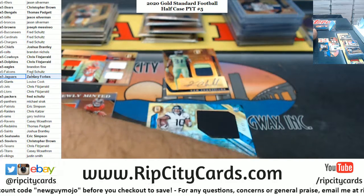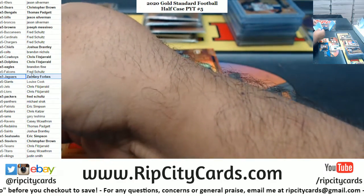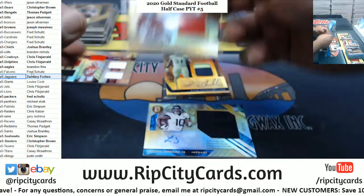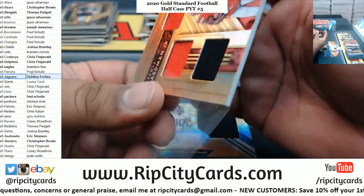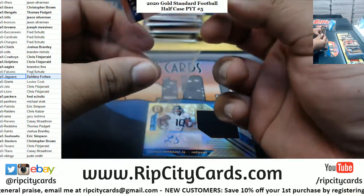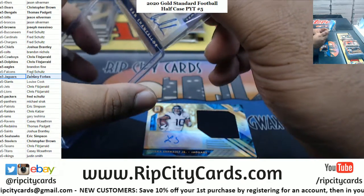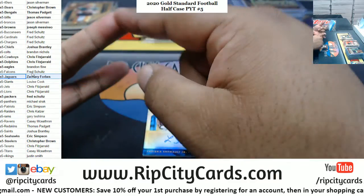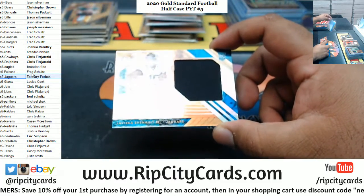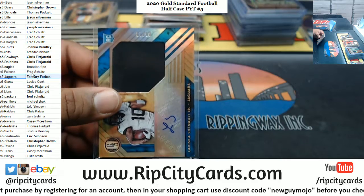I knew I should have bought the Dolphins myself — that Tua card would have been all mine. Alright, let's sleeve this stuff up. That Chancellor is a really nice looking card. So I've pulled Burrow, I pulled Herbert, and I pulled Tua in Gold Standard. I pulled that Namath diamond card too, and a Brady 1 of 5 autograph. The quarterbacks have been coming up for you, boy.